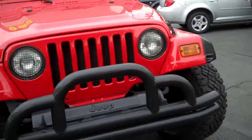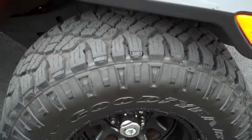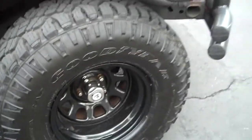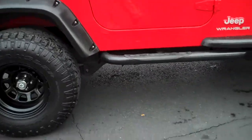It has an aftermarket front and rear bumper. The tires are in great shape — it has about 90% of the tread left on them, they're brand new. The rims have no chips or dings. It does have running boards.